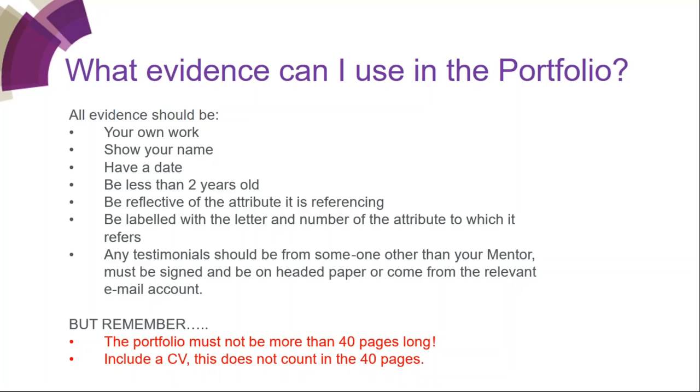Some people put lots of examples of evidence in — about one or two examples for each attribute is generally enough. You should be able to evidence all the attributes with just 40 pages of evidence. Some people put six slides on one page to cut down pages. Don't just put in a random certificate without saying why it's there and what attribute it shows — it must be reflective of and labelled with the attribute it references.